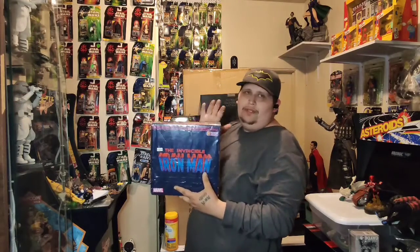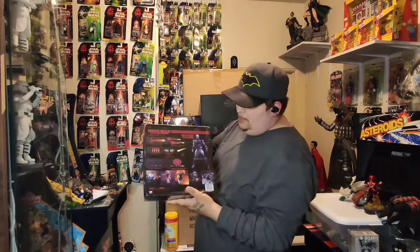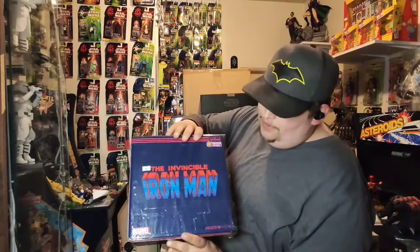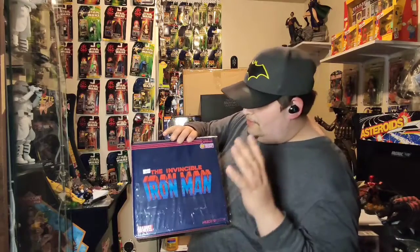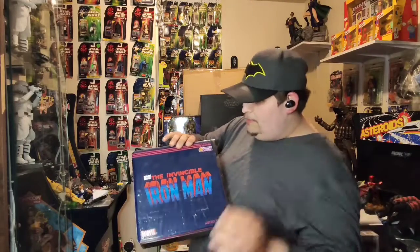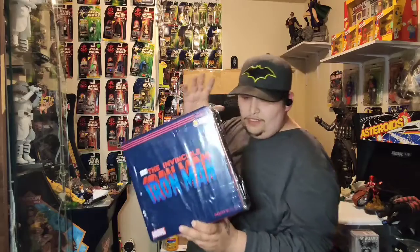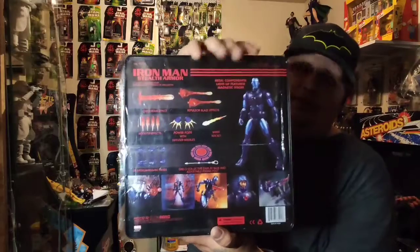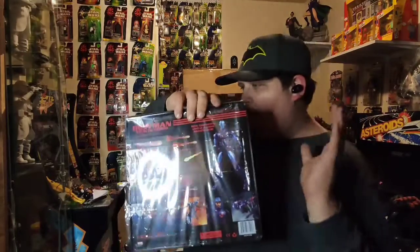Iron Man — Invincible Iron Man PX Previews exclusive, Marvel Mezco Toys. Such a cool looking figure. Not sure if it's coming through good on camera because it's got the plastic on it, brand new — we don't want to take off that plastic.